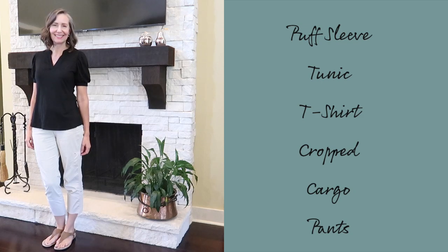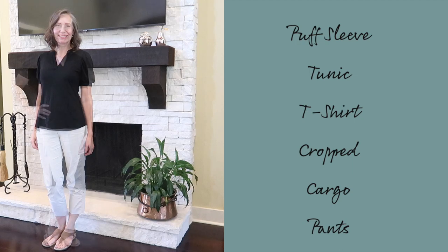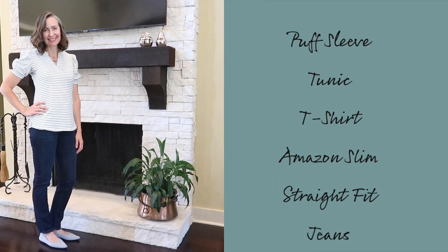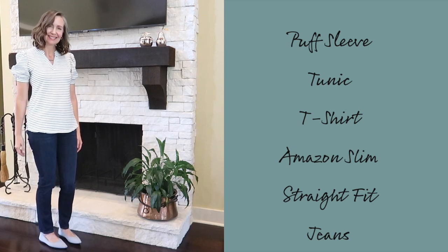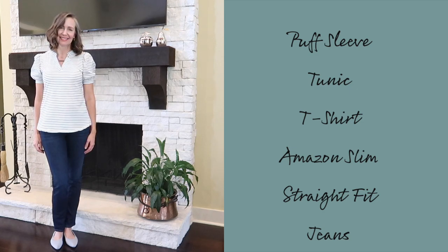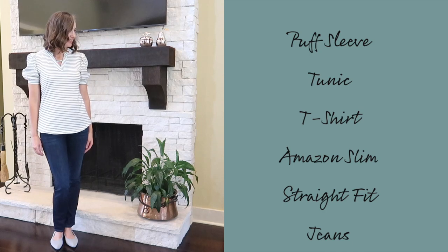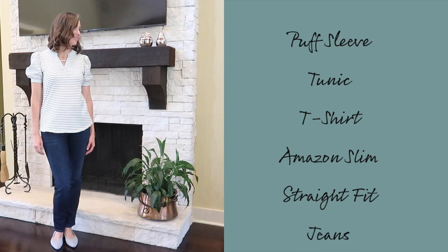Also new this season: I bought a puff sleeve tunic from Amazon in black — t-shirt material but the v-neck and puff sleeve details really elevate it. I've paired it with cropped cargo pants from Chico's. I also got the same top in black and white stripe. I normally stay away from black in favor of navy, but for fall and winter I wanted to try it, and I'm loving it. My Viveya shoes — made from recycled bottles — are on my feet constantly.